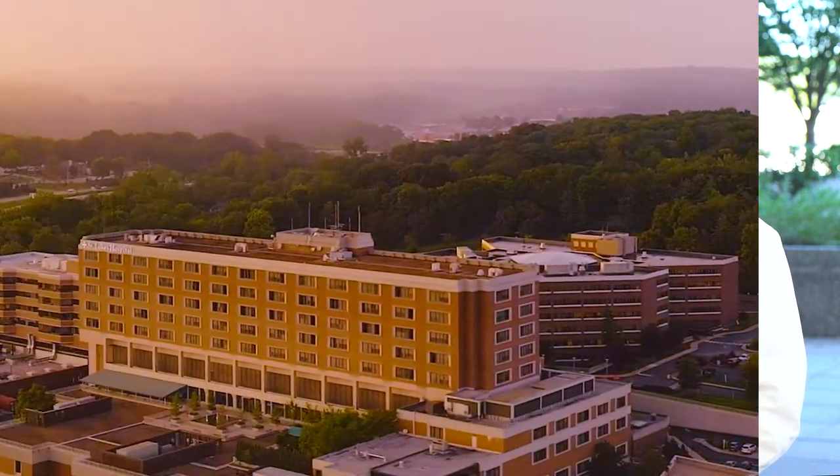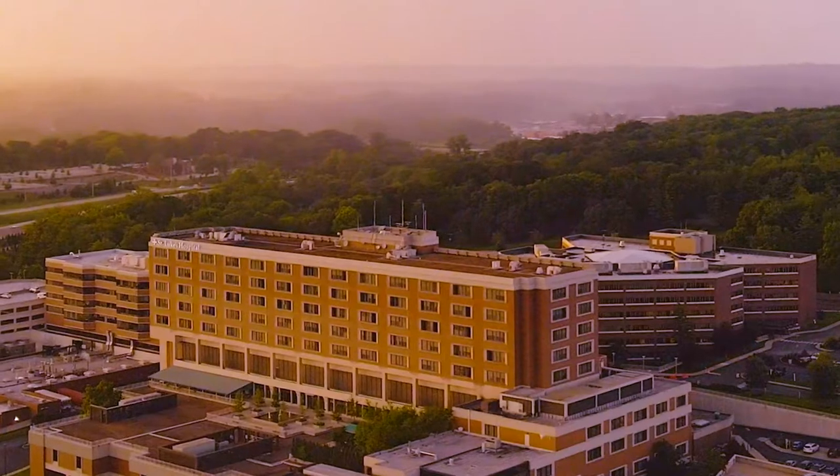Welcome to St. Luke's Hospital. We are a faith-based non-profit health care provider committed to improving the quality of life for our patients in the community, and are consistently recognized at both regional and national levels for superior clinical quality and patient satisfaction. Let's take a virtual tour of our hospital campus.